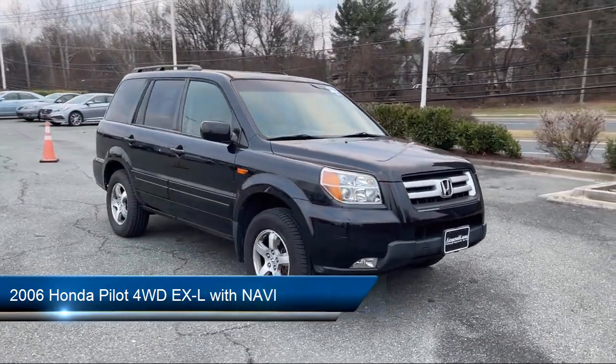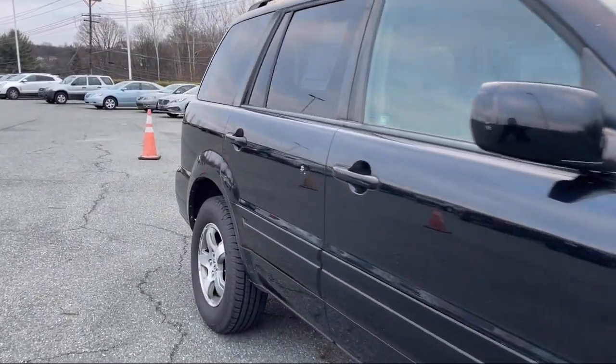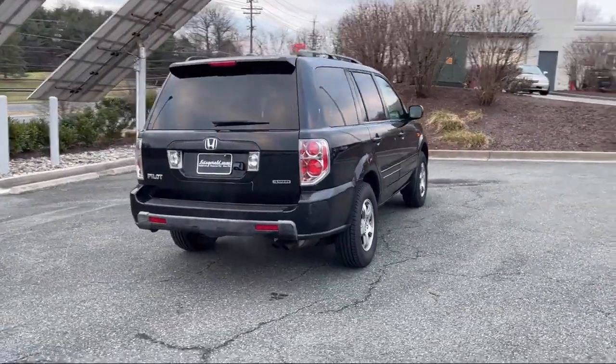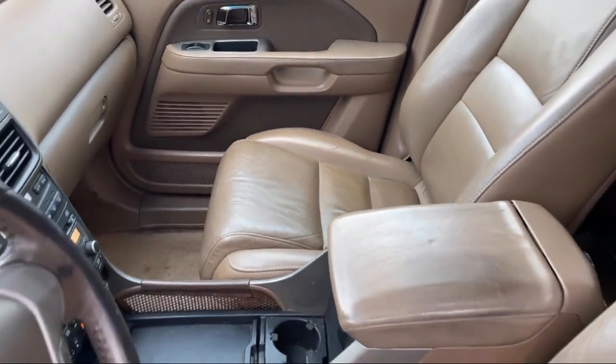It comes equipped with Driver Seat Power Adjustments, Multi-function Remote Keyless Entry, Braking Assist, Third Row Side Curtain Airbags, Rear Air Conditioning, Steering Wheel Mounted Cruise Control, Leather Trimmed Steering Wheel, Power Side Mirror Adjustments, In-Dash CD MP3 Playback, Alloy Wheels, and much more!